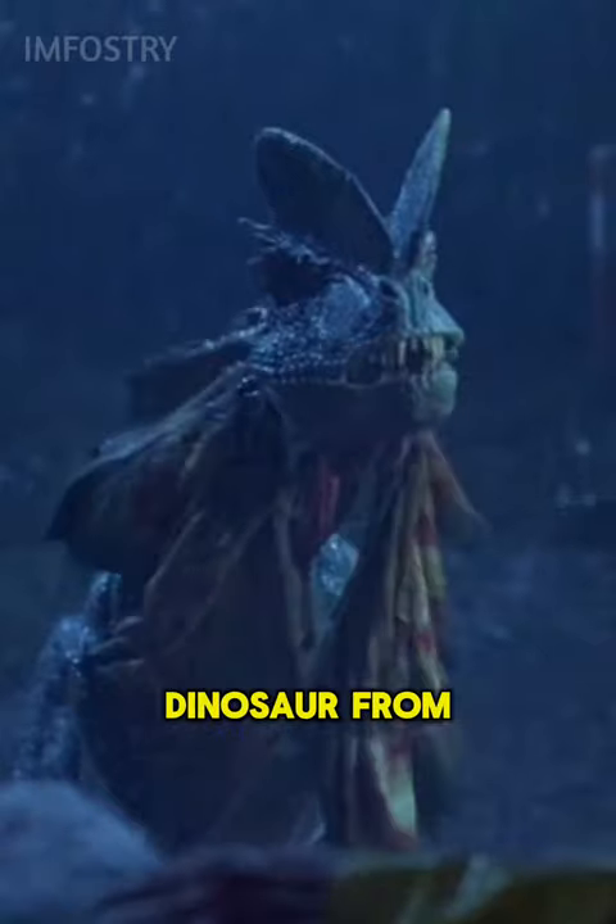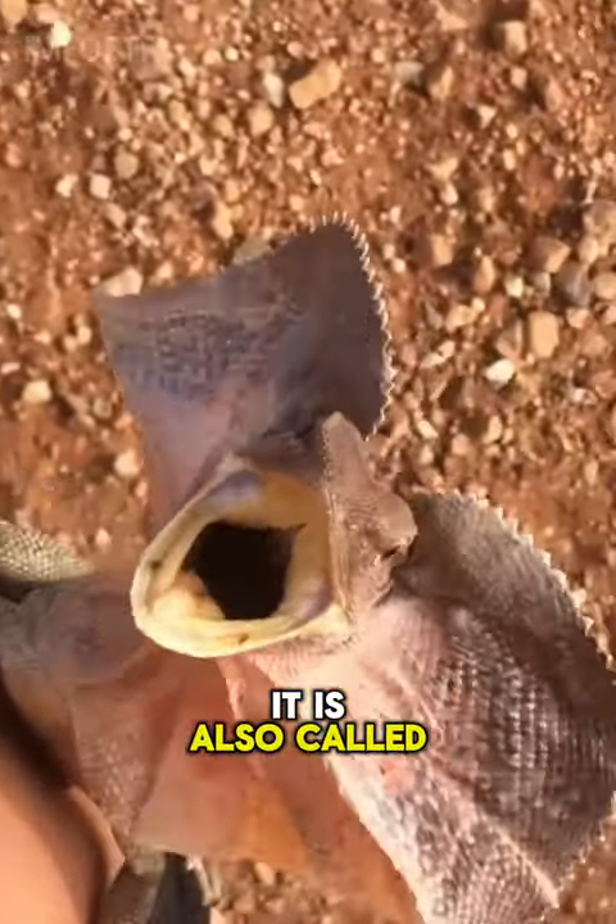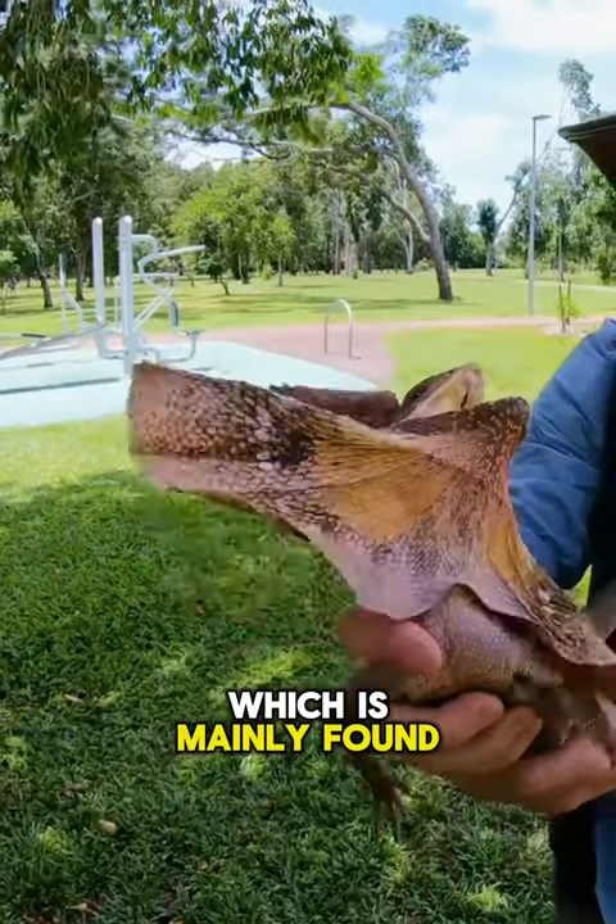People often get scared after seeing this lizard, which looks like a dinosaur from Jurassic Park. Meet the frill-necked lizard, which is also called mini-dinosaur, and is mainly found in Australia.